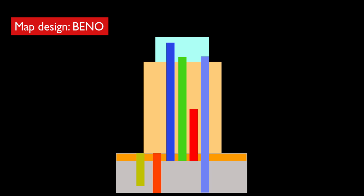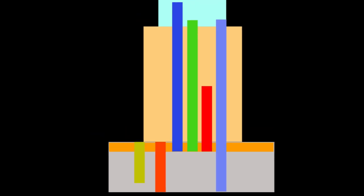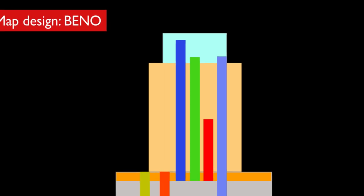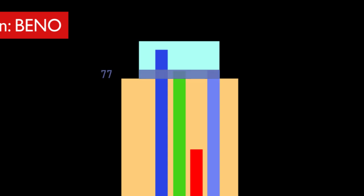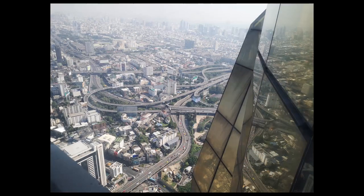This building is a mixed use building. On the bottom floors we have a small shopping centre, then above that are car parks, until floor 18 which is the lobby. Above floor 18 are hotel rooms all the way until floor 77, where the observation deck starts, all the way up to floor 84 or the rooftop. Also in the observation zone are some sky restaurants, which are very nice.